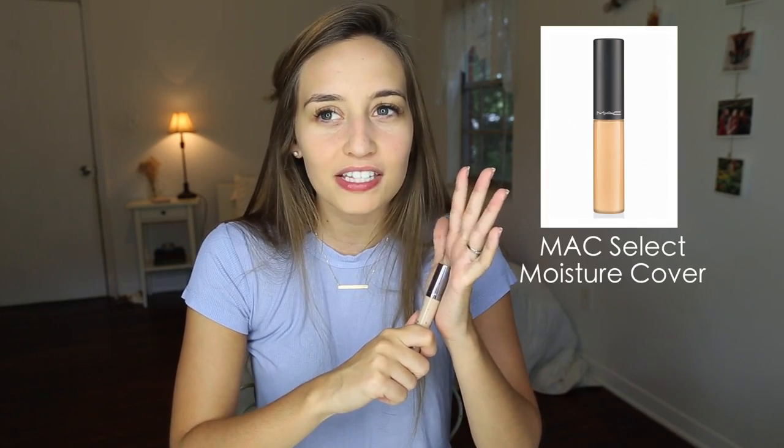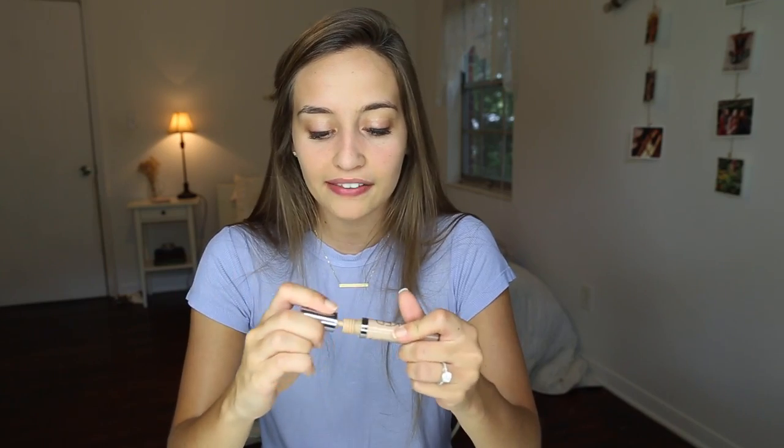For concealer, every single day in high school I used the same concealer underneath my eyes — it was MAC Moisture Surge. I would put it underneath my eyes and blend it out with my finger. I had always seen my mom and my sister doing this, even though I didn't really have dark circles in high school. I was always like, I gotta do this, because my mom and sister do it, so it must be what real ladies do.